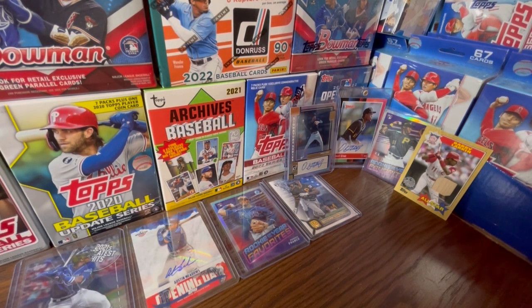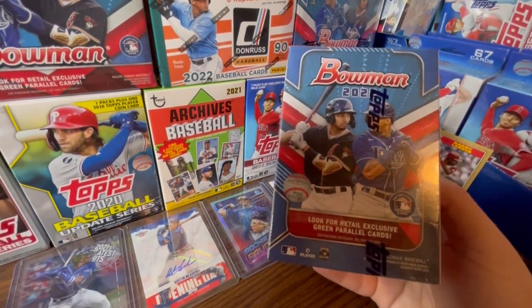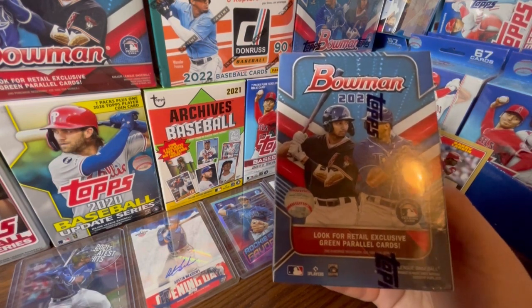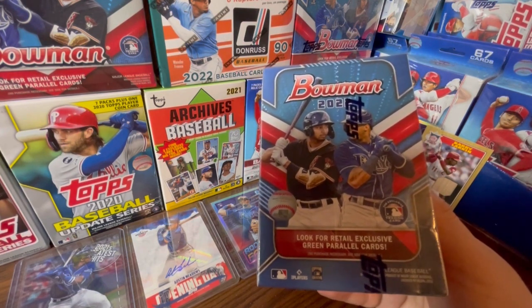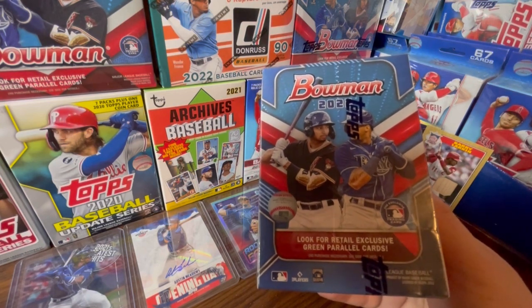But before we get into it, let's plug the giveaway as usual. We're giving away this box of 2022 Bowman. All you guys have to do to win is be publicly subscribed, like this video, turn on post notifications for all the content here on the channel, and comment who you think is going to represent your favorite team at the All-Star break this upcoming July.